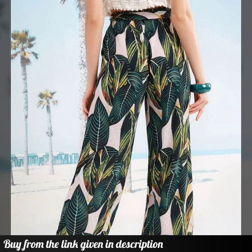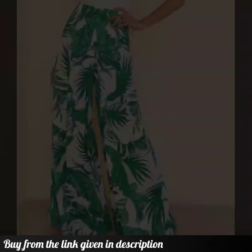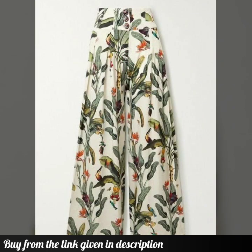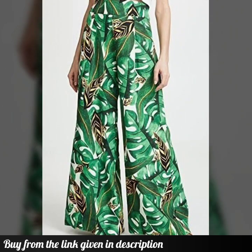If you want to buy them, you can check the link below in the description. You can click the link and visit the website and buy these beautiful plaza pants for summer wear — very suitable if you are going outside to the beach. You can wear these beautiful pants.